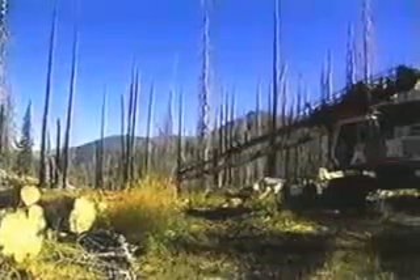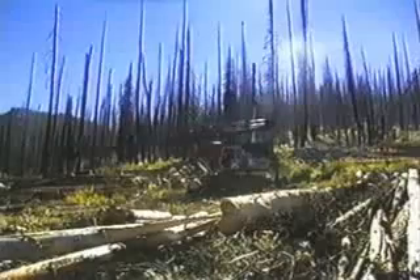Rocky Mountain Log Homes will pay Payette National Forest nearly half a million dollars to remove this timber. For the Forest Service, the reward is more than financial. If these burnt trees are left to stand, they will someday become fuel for another forest fire.